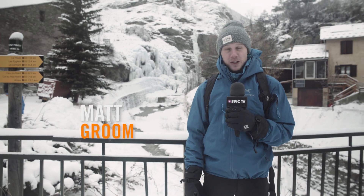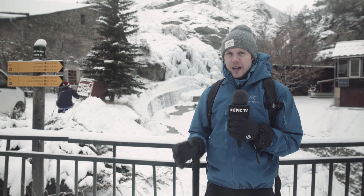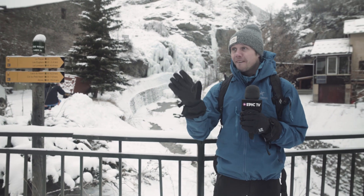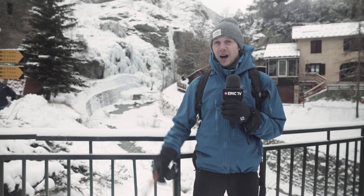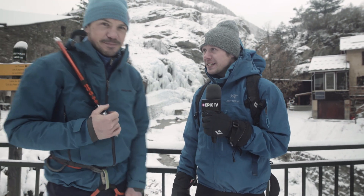Hello and welcome to Climbing Daily. On today's show we're down a very long valley in France for the Écrane Ice Festival. We've been asked here by CAMP to check out their new Xtreme Ice Axe. Who says climbers can't catch? Now I'm a bit injured so luckily we have our buyer for Epic TV Shop, Jack, here who's going to be doing the testing for us.